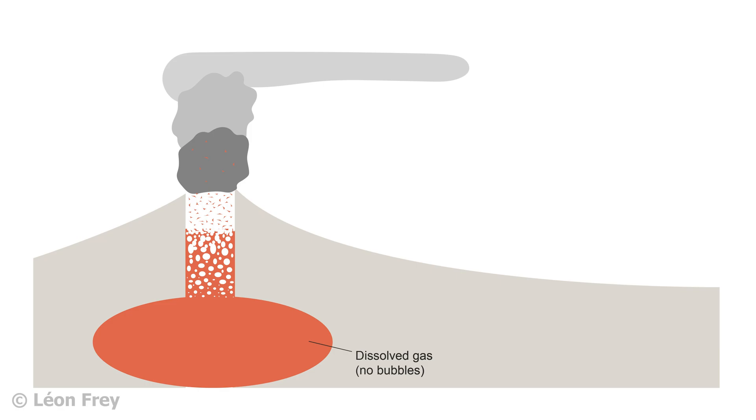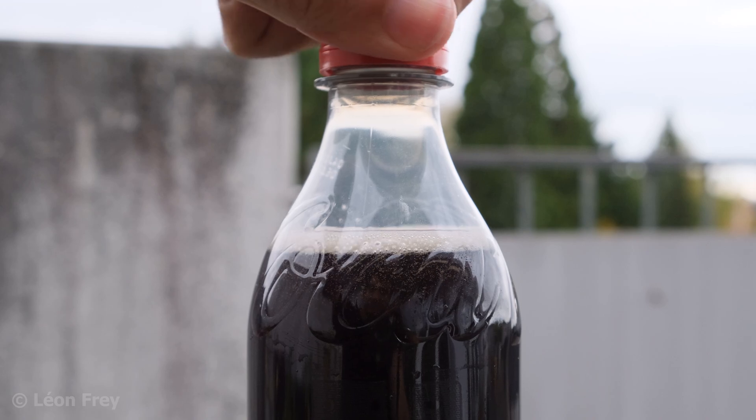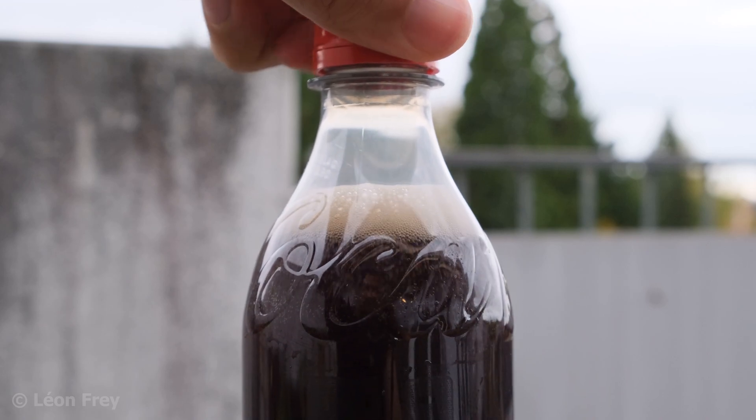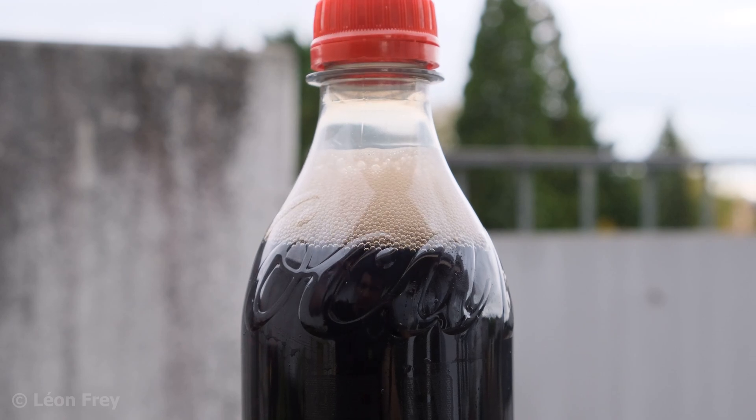Like CO2 is dissolved in a bottle of soda. As the magma moves towards the surface the pressure is reduced more and more, eventually reaching atmospheric pressure. Therefore the gas inside the magma changes from the dissolved state into an exsolved state. It forms gas bubbles that escape into the atmosphere — like when you open a bottle of soda and the CO2 bubbles start to escape. And this is where we find the difference between magma and lava.